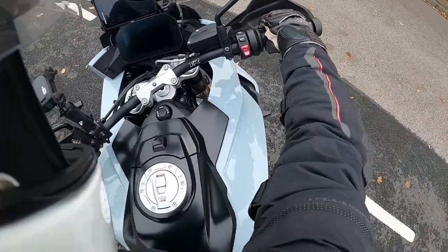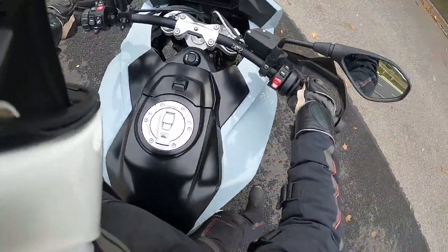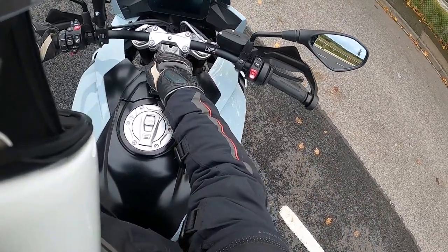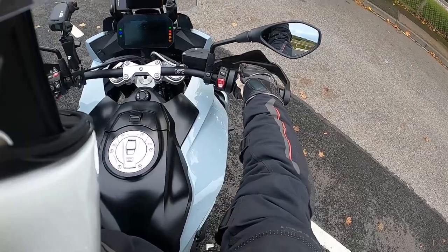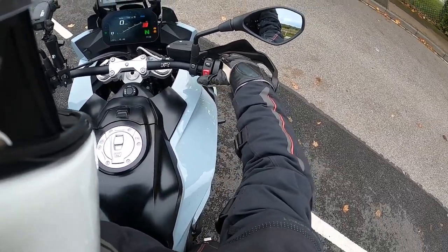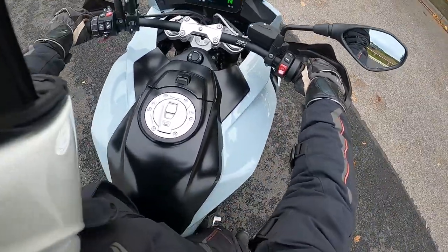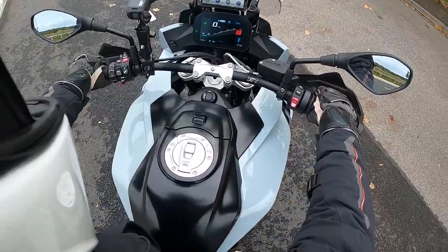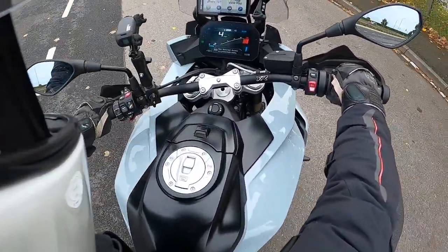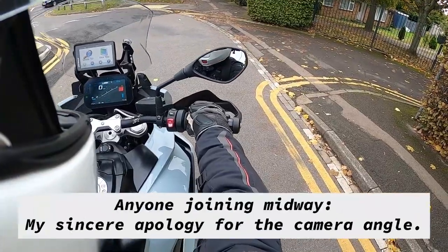I'm really sorry — I'm having to do a voiceover after the filming. After I got home, I realised the camera angle was slightly low, because this is a brand-new camera I bought and I hadn't quite set up the angle properly. I only found out after I got home, so please do bear with me and continue watching. I'm hoping in the next upload I should be able to fix it. Sincere apologies for the camera angle.